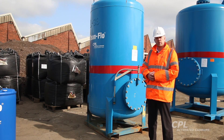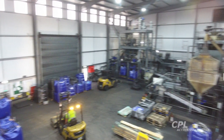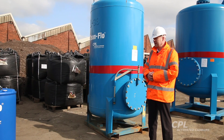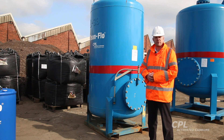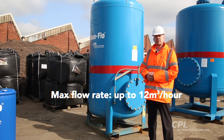When the carbon is spent we will take it back and replace it with an alternative unit, and we can recycle the carbon at our recycling facility at Immingham in the UK. Typical applications would be groundwater remediation and medium-scale industrial wastewater treatment, as well as liquid chemicals purification. The maximum flow rate on this vessel is 12 cubic metres per hour.